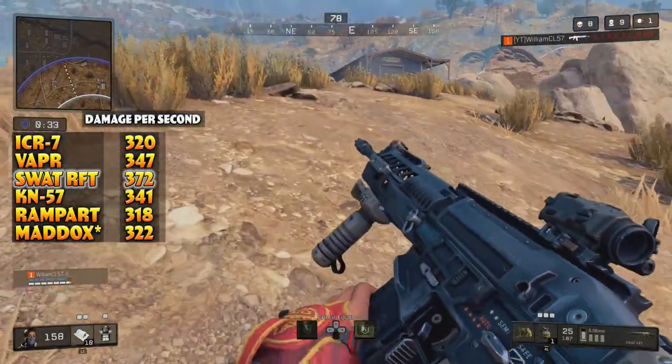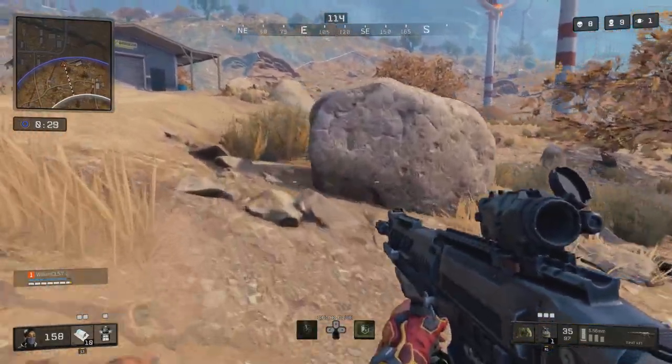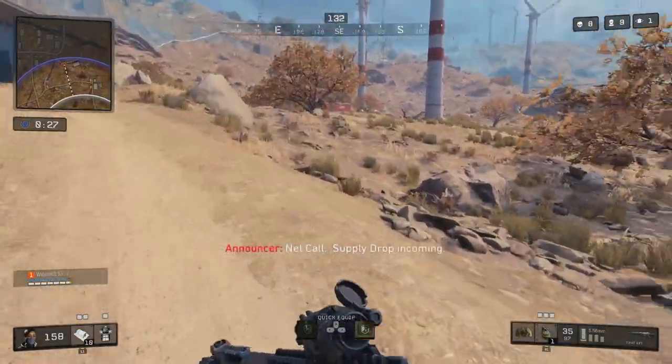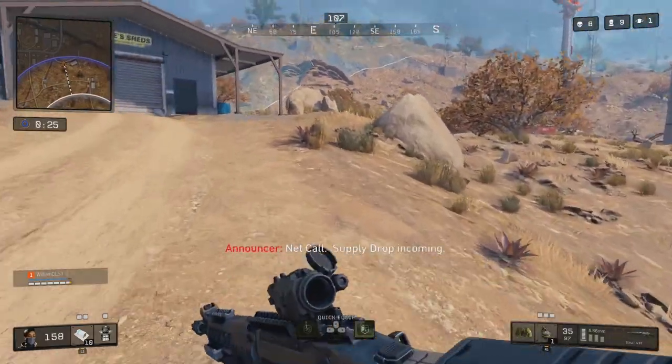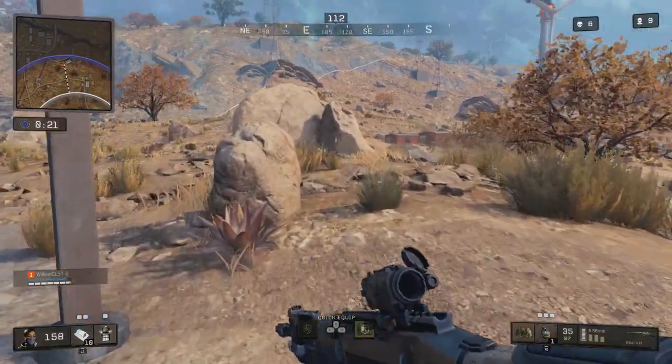Its reload speed is around 1.6 seconds. These are all hand-tested numbers, but that's close enough to every other assault rifle to determine it's pretty accurate and also pretty normal. And it has a standard magazine size of 35, which matches the ICR, Vapor, and KN57.